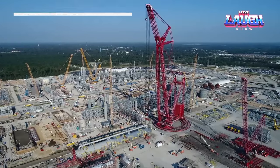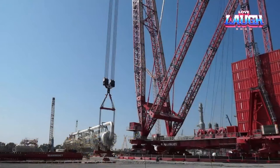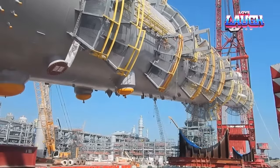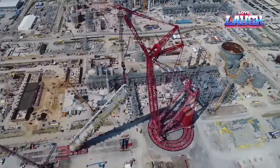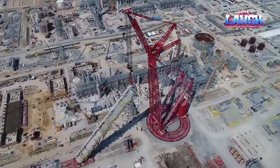The Mammoet PTC 200DS Ring Crane, a colossus in heavy lifting, boasts an incredible 5,000-ton lifting capacity. Its unique ring design provides stability and flexibility, allowing it to operate in confined spaces. This crane is a game changer in constructing refineries, power plants, and large infrastructure projects, capable of lifting massive components with precision and efficiency.